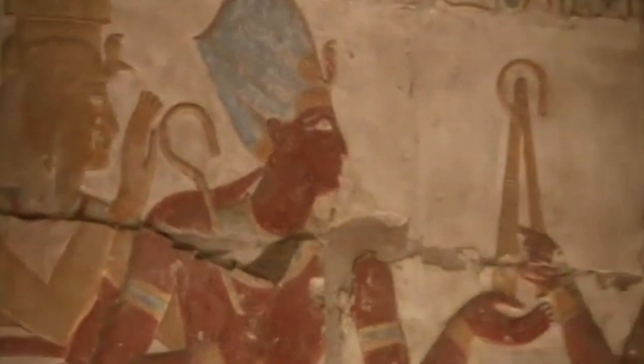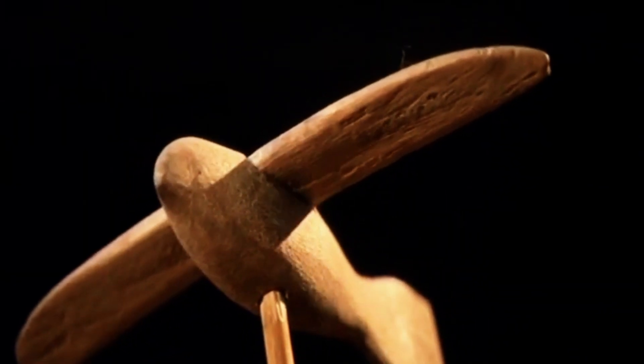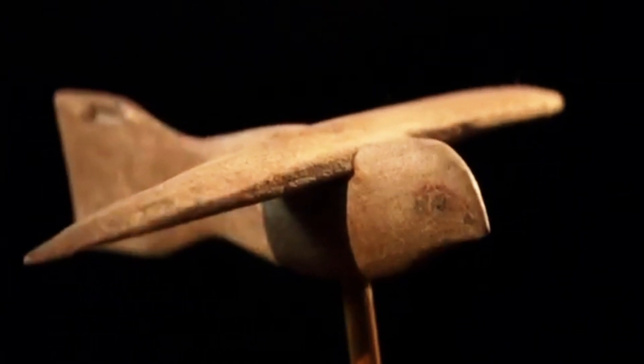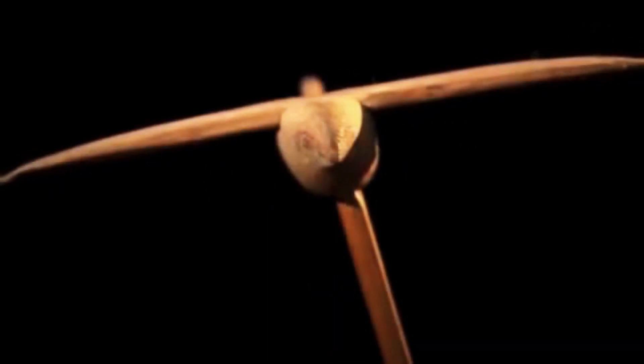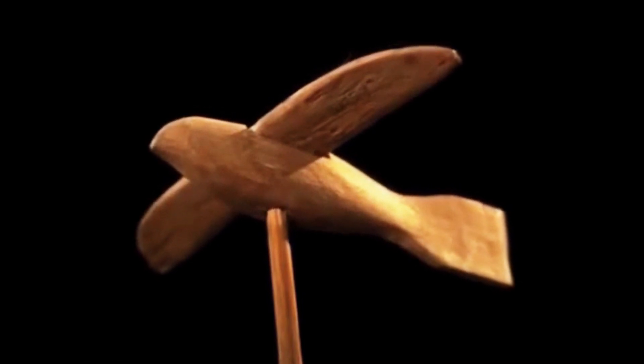The Saqqara Bird. According to some people, the aviation industry is much older than we think, going back thousands of years to ancient Egypt — and the evidence for this is apparently the Saqqara Bird, a bird figurine made out of wood. It's been known to science since 1898, when it was uncovered during a tomb excavation in Saqqara Village. The claim that it represents ancient aviation is definitely a stretch, but scientists have also speculated that it might be a religious symbol, as it was modeled after the Falcon — a bird routinely used to represent high-profile Egyptian deities.